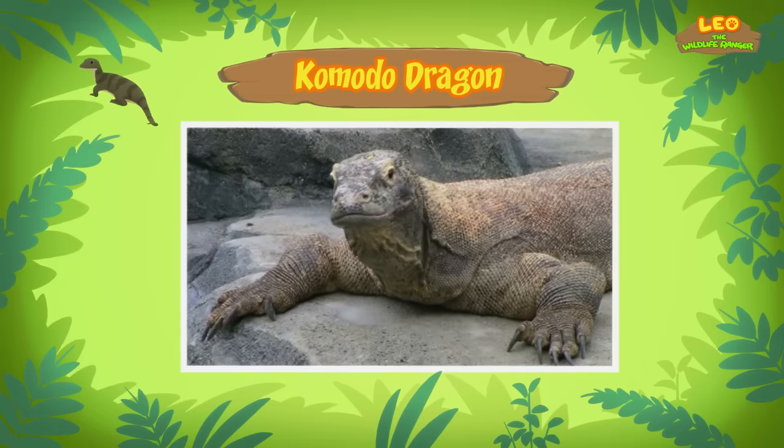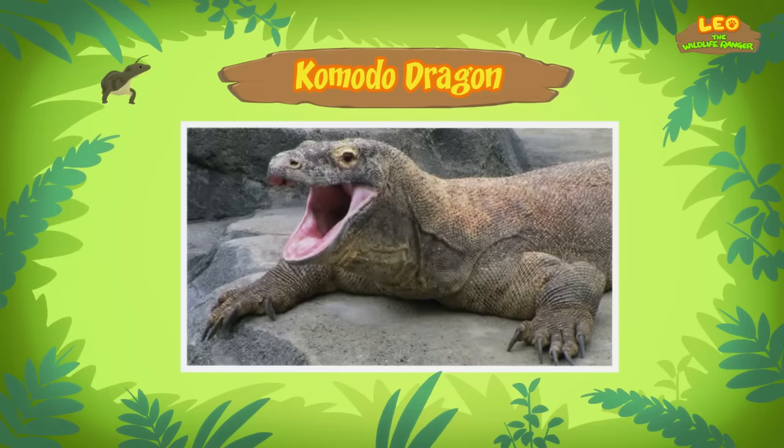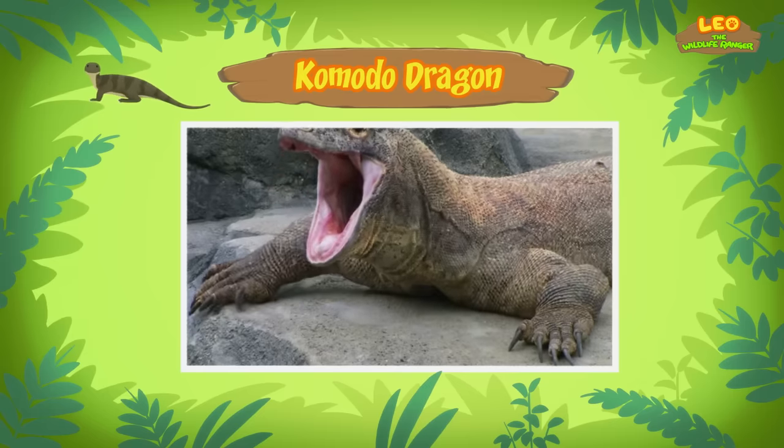Where does it come from? Komodo dragons are found mainly on the islands of Southeast Asia. So what do Komodo dragons eat? Komodo dragons eat other animals such as birds, mammals, and other lizards — it's a carnivore. Baby Komodo dragons eat insects and other small animals. There aren't that many insects in our garden, so we should bring baby Komodo back to the island it came from. Come and join us! That's a great idea, Leo. See you downstairs.